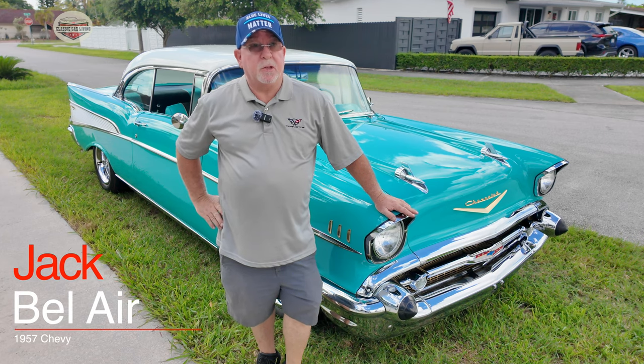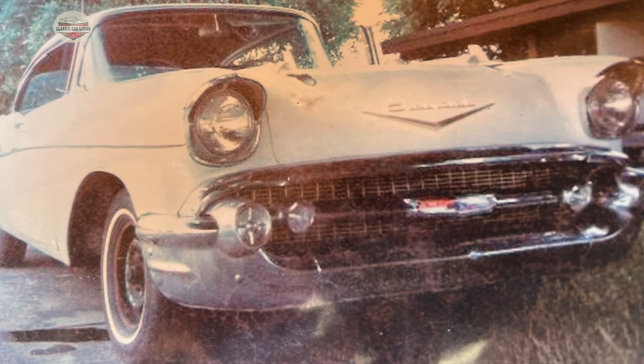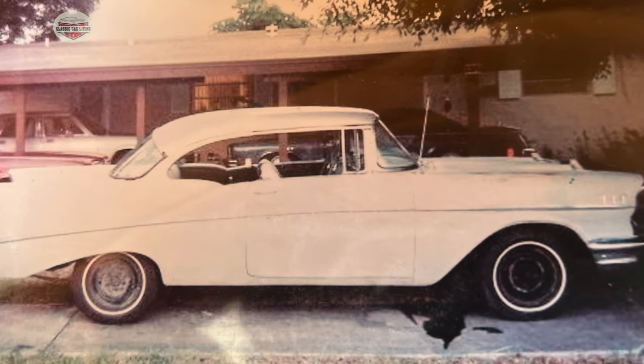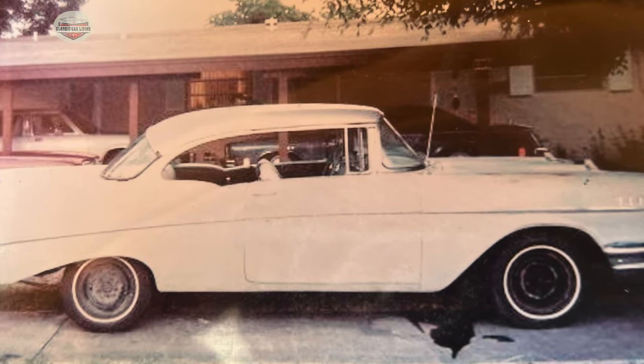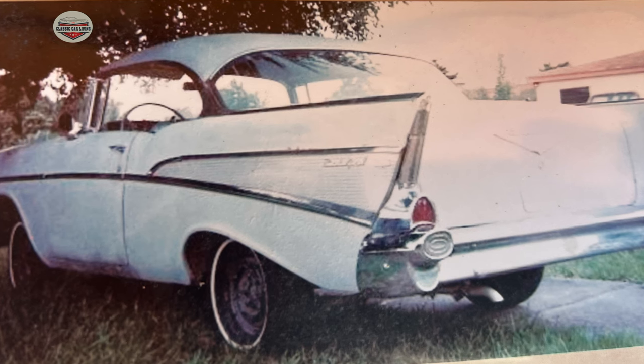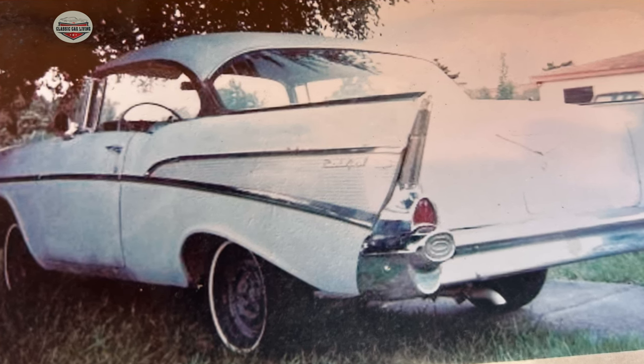Hi, my name is Jack. This is my 1957 Chevy Bel Air. I bought this car in 1990 from a lady that lives in the city of Miami. It was in pretty poor shape, but I was able to drive it home. It sat for a couple years, so I saved some money and I took it to a friend of mine's shop up in Pompano Beach and we started working on it. I have an album with all the pictures of the progression of the car.